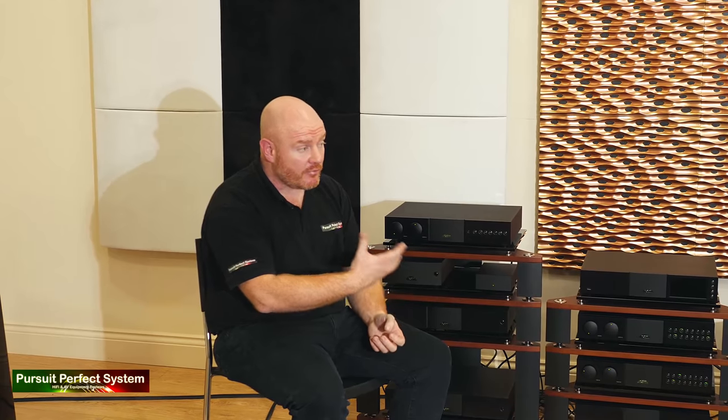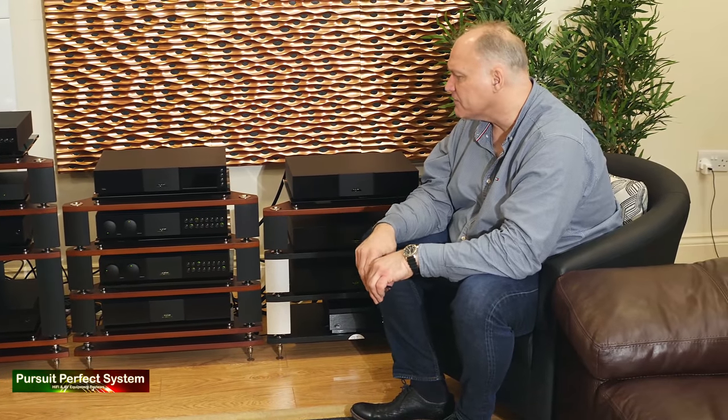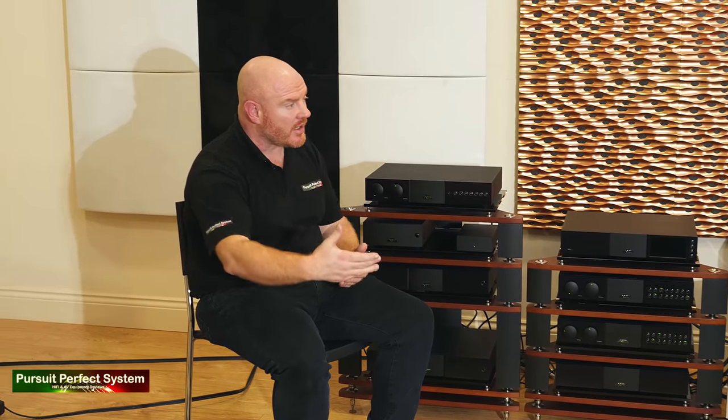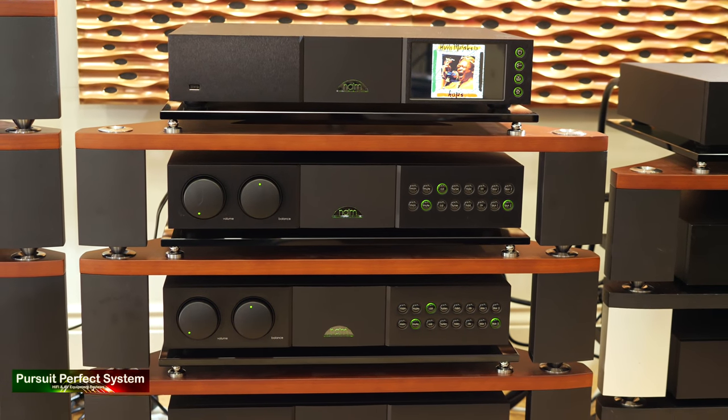The host thanks Jason very much for speaking on camera and says he had a really good day at Nintronics. All the gear on display is their demonstration kit. Jason notes it's all about enjoying — it's a test drive, not a driving test; they don't interrogate people, just have fun. The host says the demo was really well presented and clearly demonstrated where you start and where you can go, right through to a fantastic Hugh Mack and Sailor track at the very end.